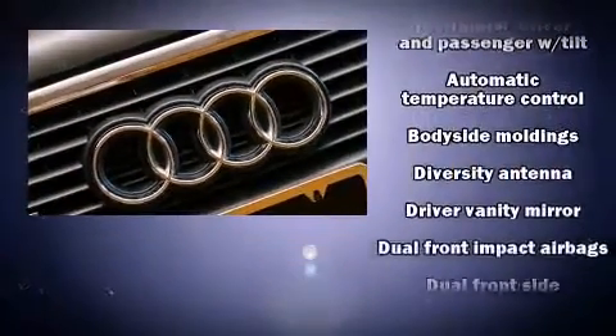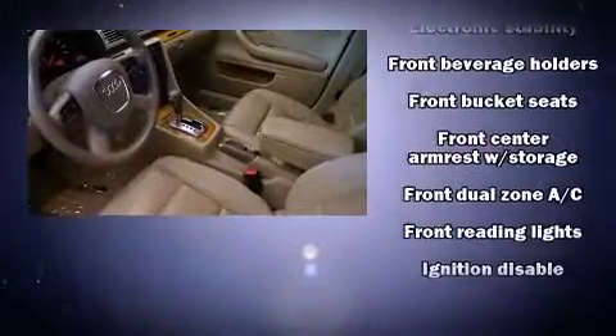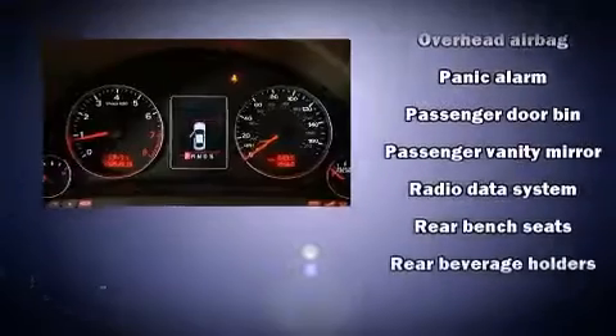Audi also prioritized safety and security by including head curtain airbags, front side impact airbags, anti-whiplash front head restraints, a panic alarm, and four-wheel disc brakes with AVS. Brake Assist technology provides extra pressure when applying the brakes.